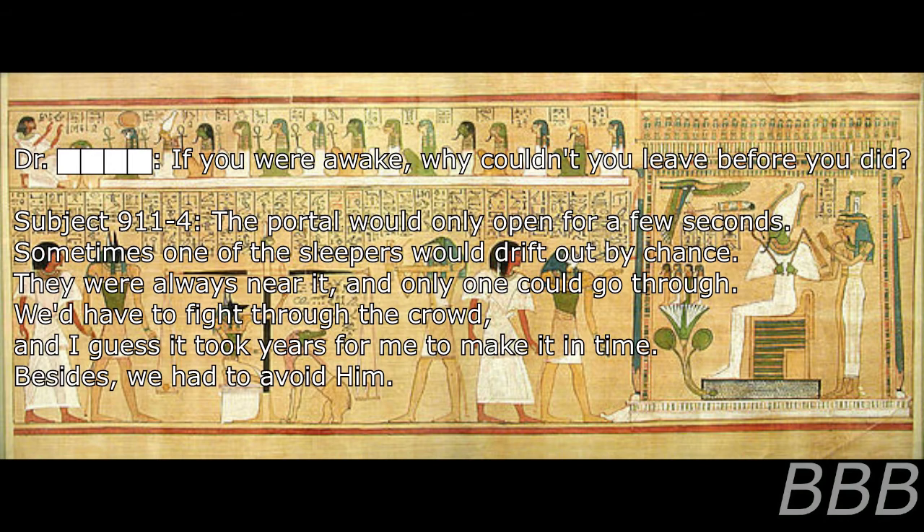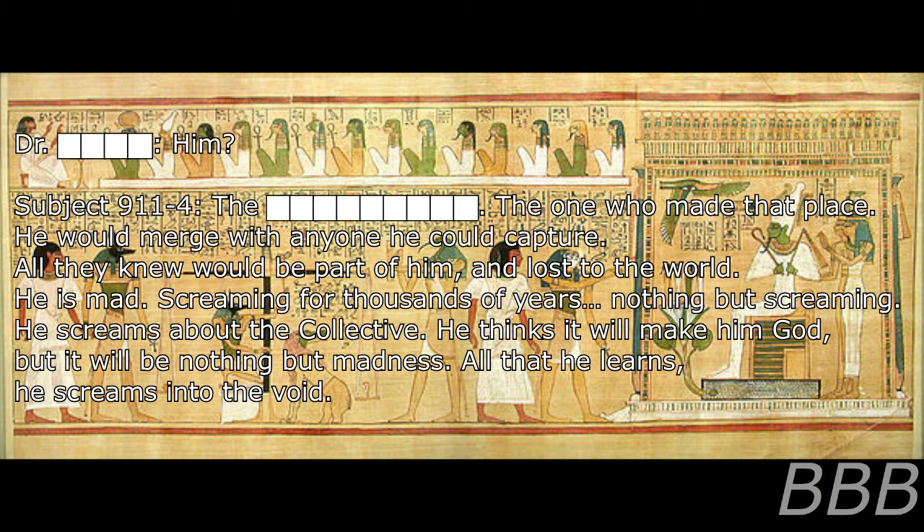Besides, we had to avoid him — [REDACTED] — the one who made that place. He would merge with anyone he could capture. All they knew would be part of him, and lost to the world. He is mad, screaming for thousands of years. Nothing but screaming. He screams about the collective. He knows it will make him God. But it would be nothing but madness. All that he learns, he screams into the void.